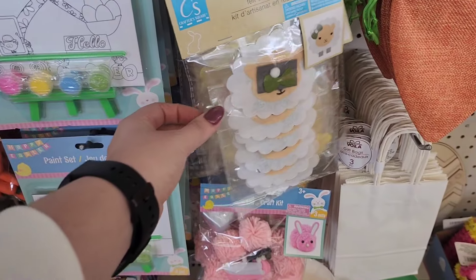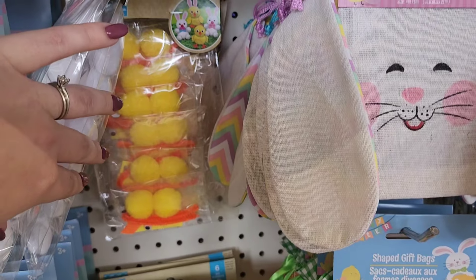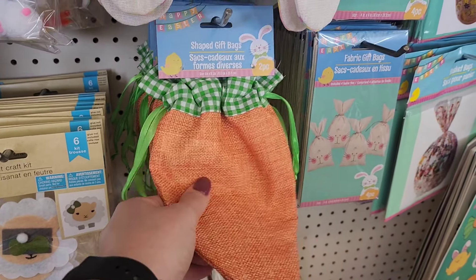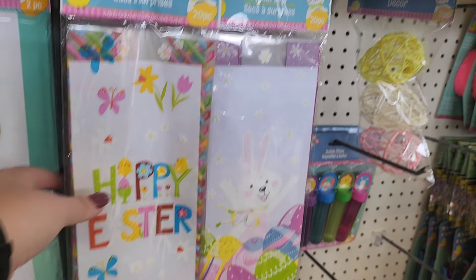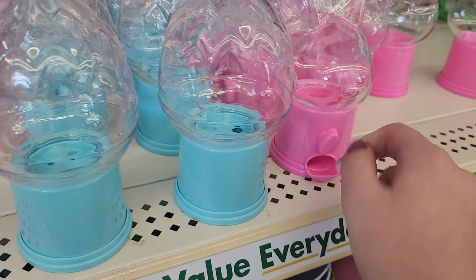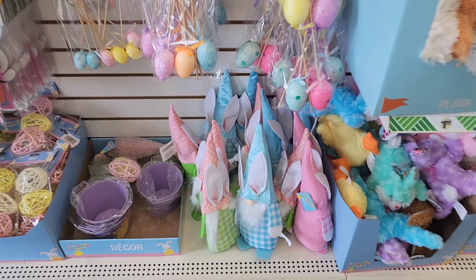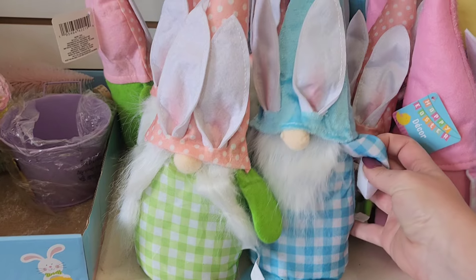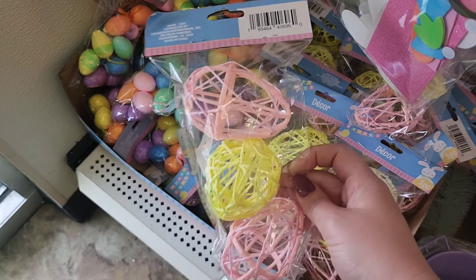I got some Easter crafts — making sheep, little bunnies, little chicks. These gift bags are very nice, there are two of them. I got carrots, little bunnies. These treat bags are 20 pieces. I've gotten these before and filled them with candies — when you twist it, the candy comes out and they work well. As far as decorations, these gnomes are kind of nice. I like the colors, very spring-like. They would look nice in a basket or on a tiered tray.